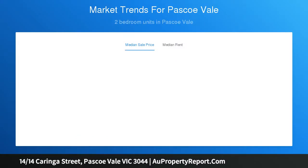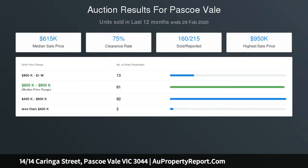Handy to transport, reserves, schools and east street shops, the position is also close to buzzing West Street and Coburg North Village.